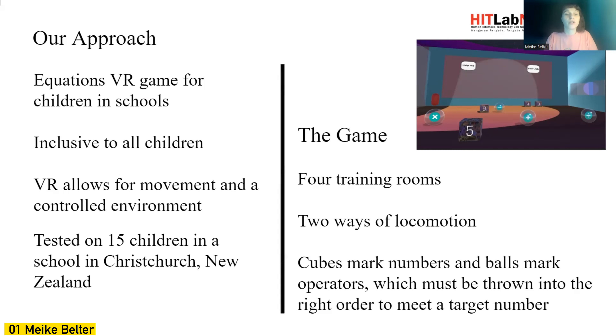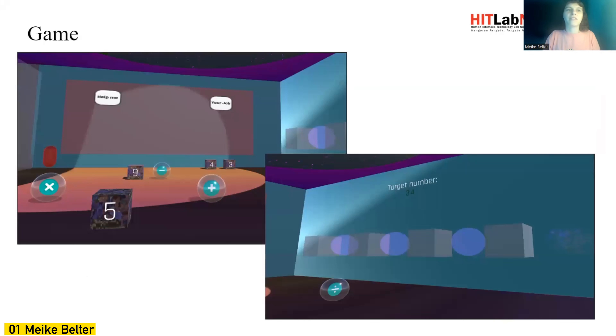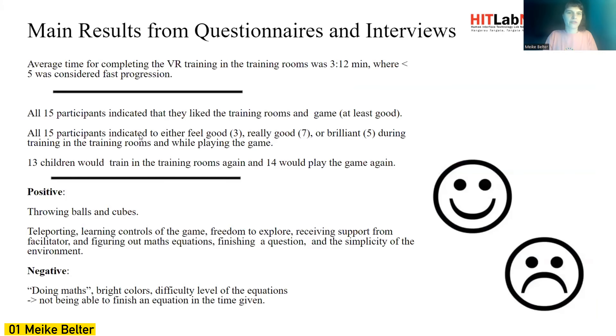I have tested that game already on 15 children in a school in Christchurch, New Zealand. This is the training room in the making. I used Unity 2020 and there were four training rooms in total. This one portrays the throwing mechanism so children learn to pick up the cubes and balls and throw them into their respective snap zones. You can see the snap zones and the game room itself.